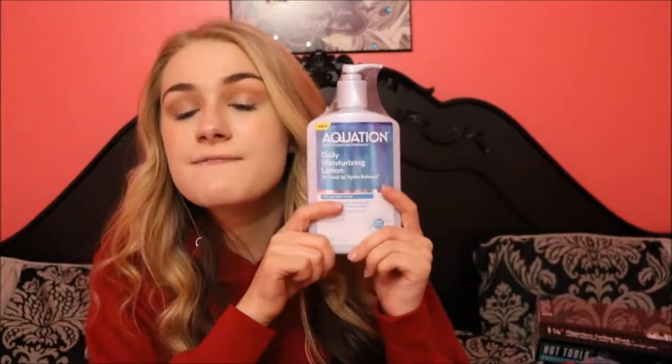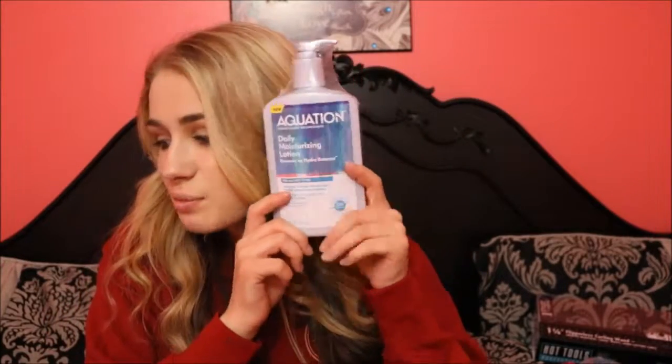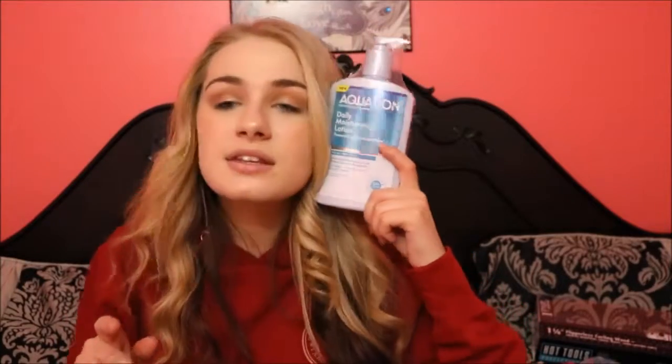Now moving on to some beauty products. Something I thought was really awesome — and this is the big bulk of the box — is the Aveeno dermatologist recommended daily moisturizing lotion. This is awesome because I have really super dry skin at the moment, and this is a full-size huge bottle — almost the same size as my head. Not a little foil packet sample, not an itty bitty sample — a full-size lotion, for free.